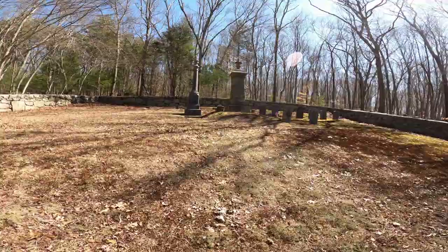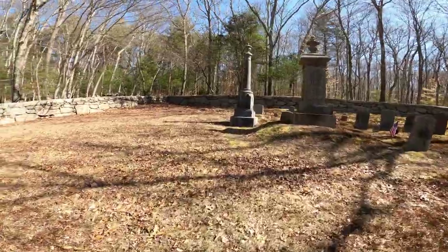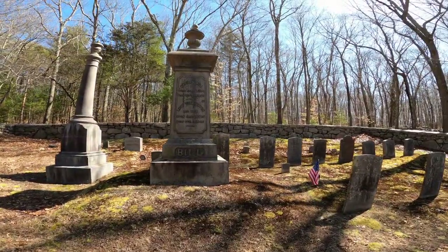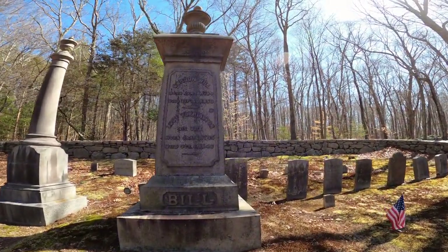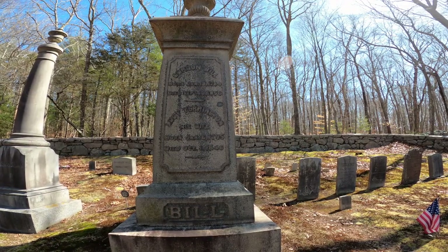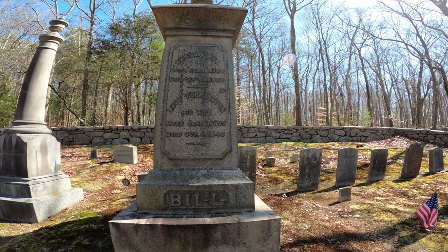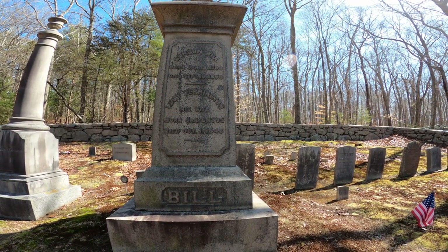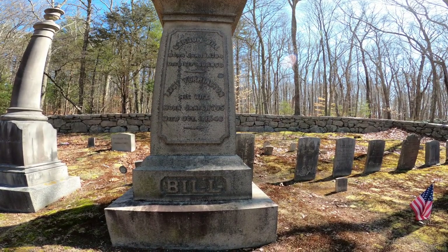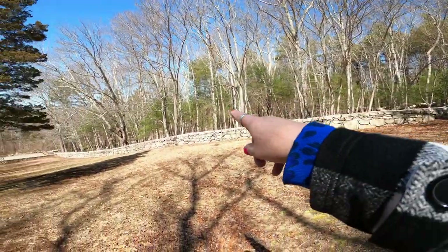His name is Bill — B-I-L-L. This is Gordon Bill. Born January 18th, 1784. Died September 10th, 1856. Look how big — Lucy, and his wife Jane S., 1795. These were the people that ran the stagecoach — it's a stagecoach thing.